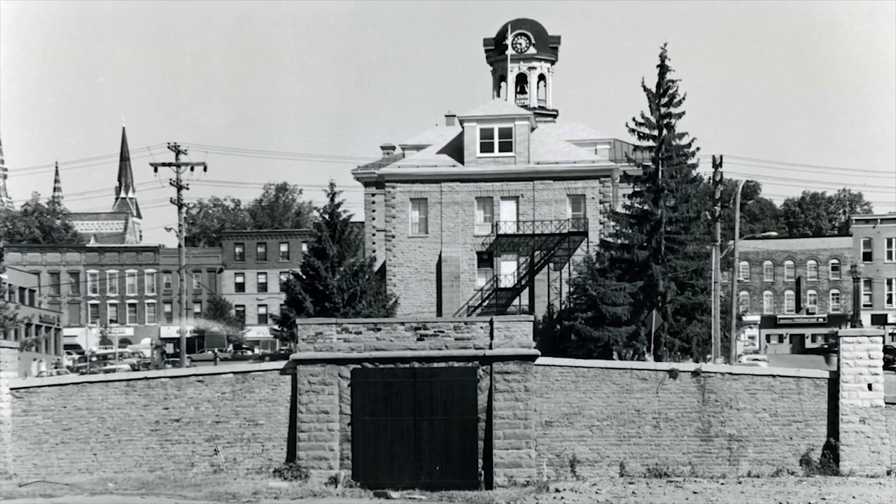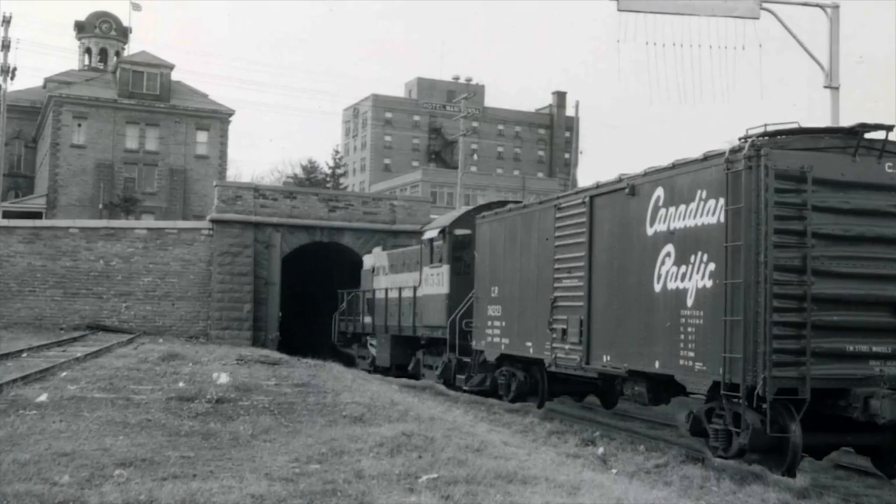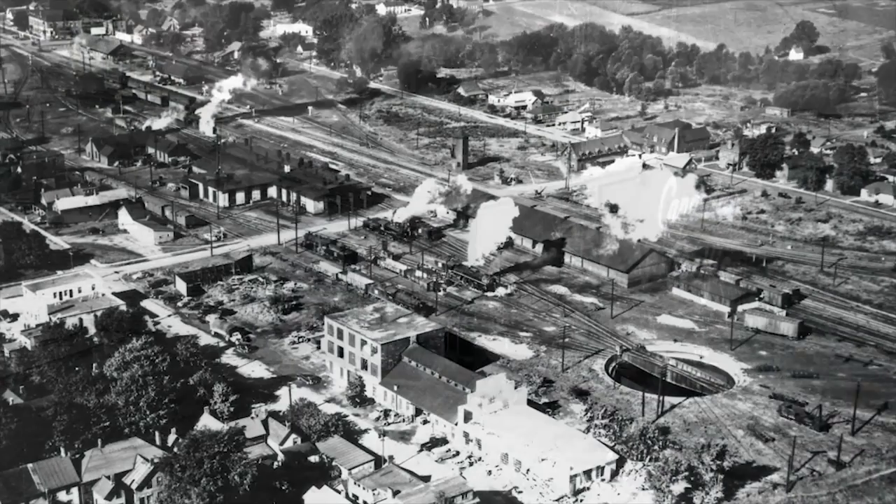City Hall was later built above the tunnel site and straddles the railway at its southerly end. For over 110 years, train traffic used the tunnel, with the last run made in 1969.